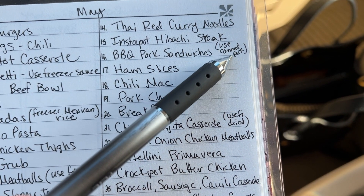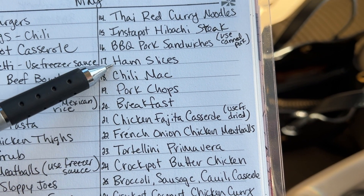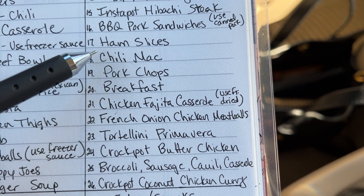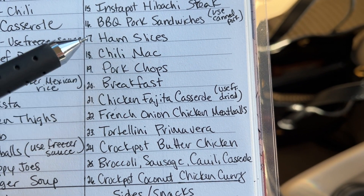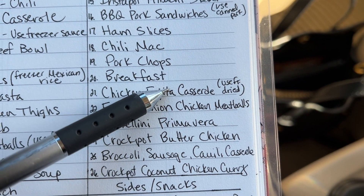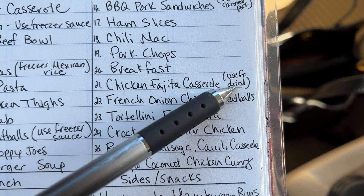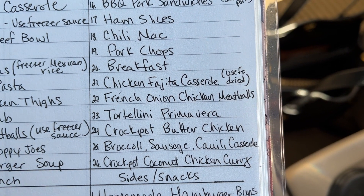Barbecue pork sandwiches — I'm going to use canned pork for a really quick dinner one night. Ham slices — I have a bunch of ham slices in the freezer still, and I'm going to serve that with cheesy potatoes and probably green beans; everyone likes that meal. Chili mac — another family favorite, very easy. Pork chops from our yummy pig that we're getting. And breakfast — because we will be getting some really good bacon and we have not had bacon in a long time, so I thought I'd do breakfast for dinner.